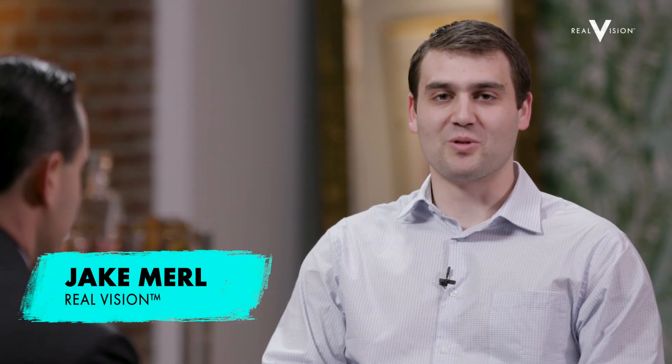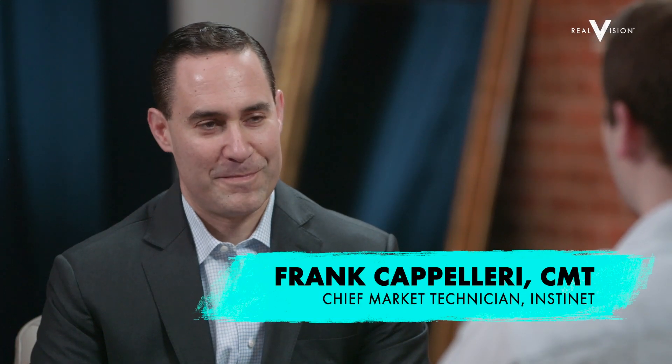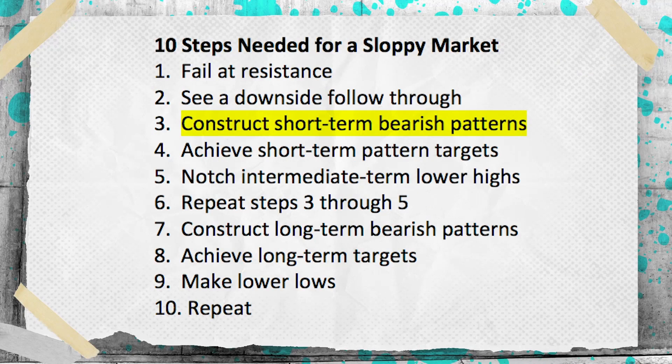Welcome to Trade Ideas. I'm Jake Merle, sitting down with Frank Capillari, Chief Market Technician at InstaNet. Frank, it's great to have you back on the show. You were last here talking about the 10 steps for a sloppy market, and as you noted last time, the market was stuck on step three. Can you review what you mean by a sloppy market, and can you also give us an update — are we still stuck on step three?